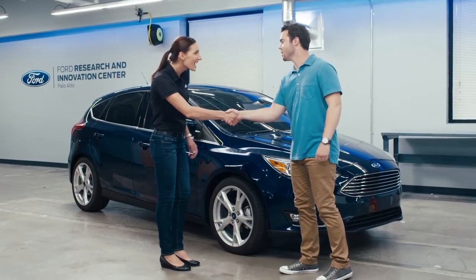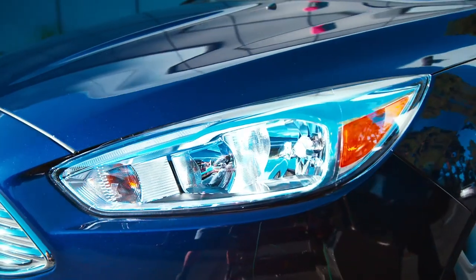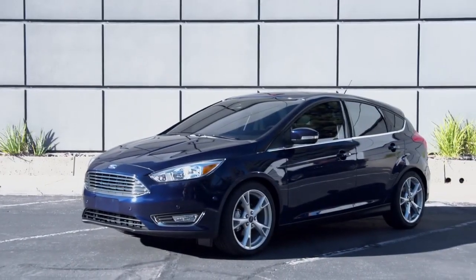Hi, hi there. Parker. Annette, nice to meet you. Nice to meet you as well. I'm a vehicle engineer here at Ford. Looks like you just got to test drive our 2016 Focus. I did. It's got a ton of technology that typically is only offered in more higher-end vehicles.